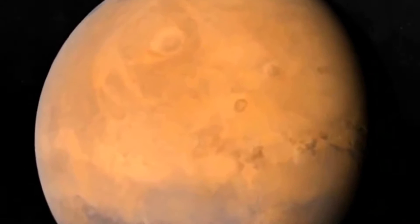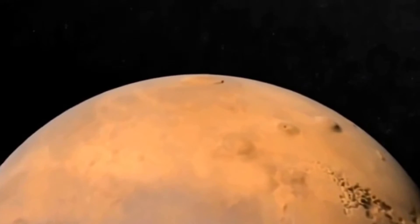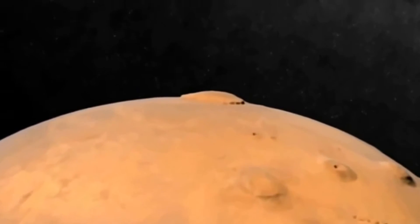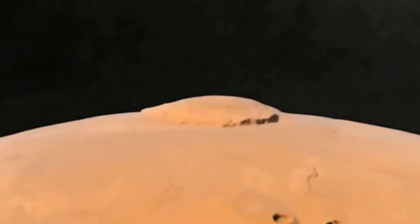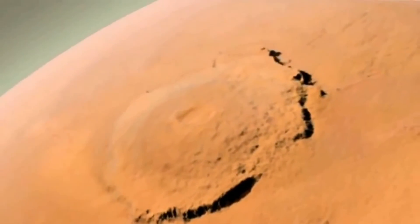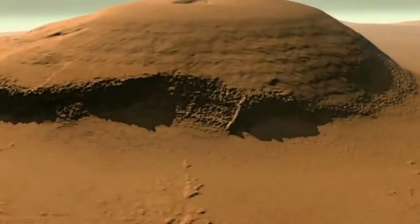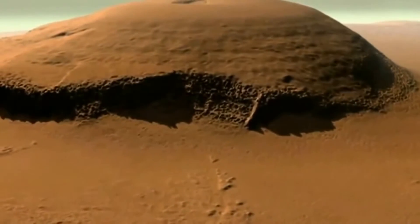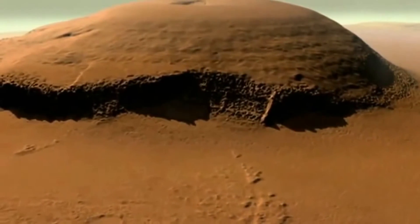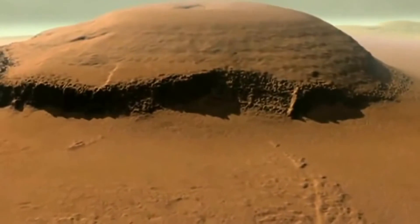A mountain named Olympus Mons, Latin for Mount Olympus, is the tallest known peak in the solar system. It's a now dormant volcano that rises 15 miles above the Martian surface. That mountain is so large, you could be on its slopes and not know you're on the slope of a volcano, because the base is so huge before you get to its summit.